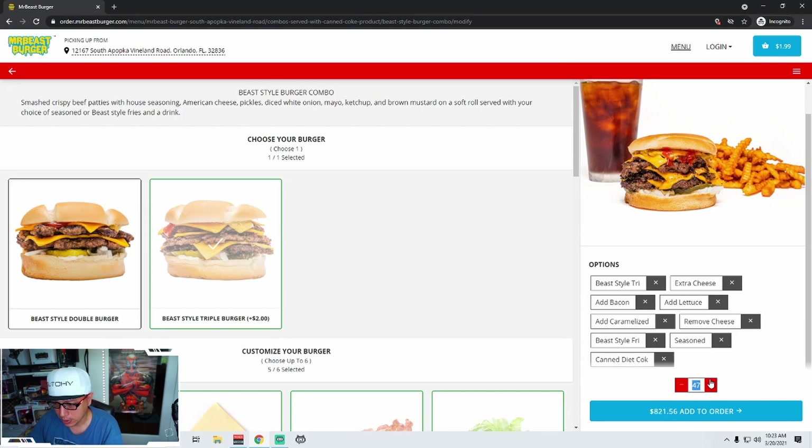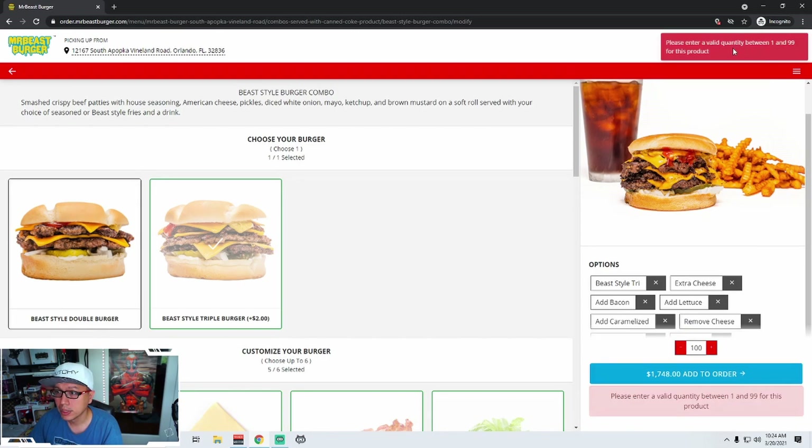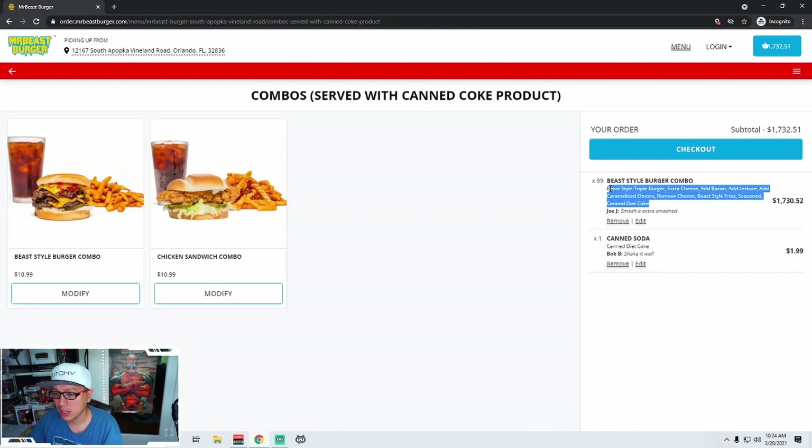Let's see how many I can order. Is there a limit? I'm going to stop at a hundred because my finger is getting tired. It's still going. Add to order — 'Please enter a valid quantity between one and 99.' So do you know how you fix that problem? Just don't let me go past 99. It's pretty ridiculous that you're going to let me order 99 of these things. Also, the heart icon is overlaid on top of the dollar amount there.